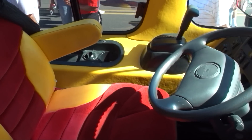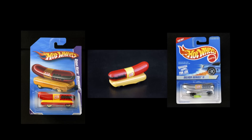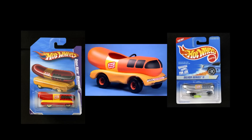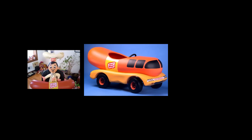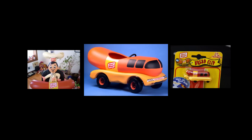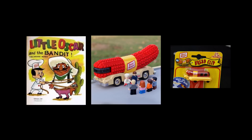The Wienermobile is so popular that Mattel came out with a series of Wienermobile Hot Wheels. Other cool collectibles include Wienermobile pedal cars, Beanie Babies, bread clips, Legos, and even a comic book. Thanks, Oscar Mayer, for the Wienermobile — who knows, it may be the eighth wonder of the world.